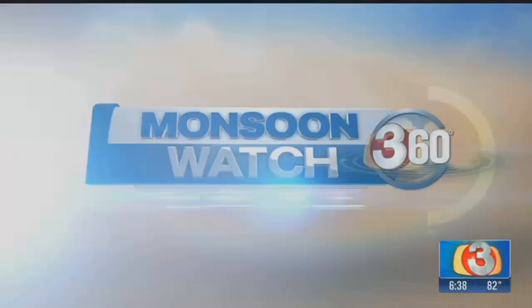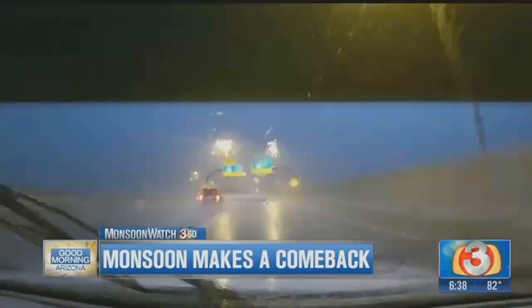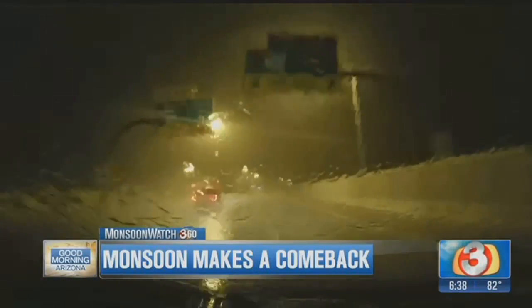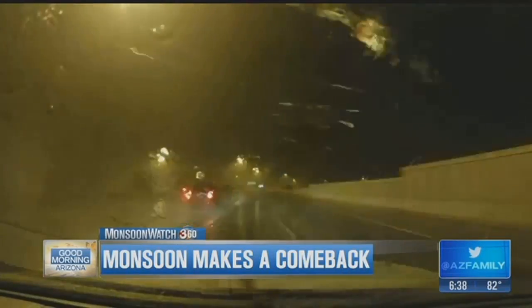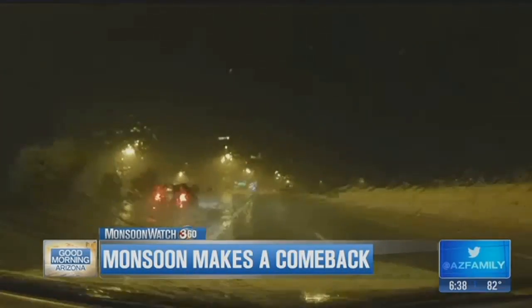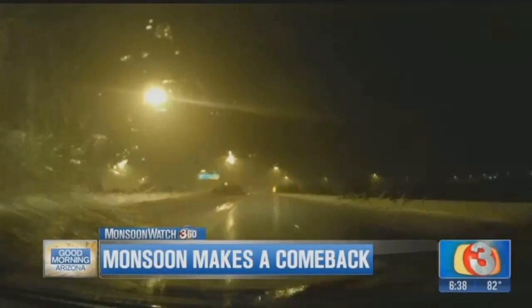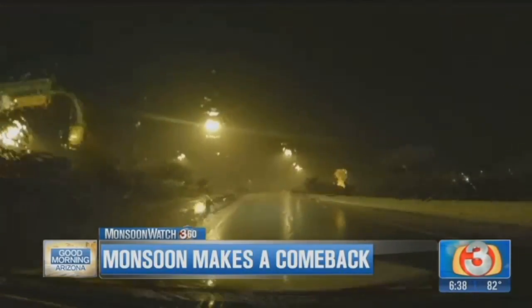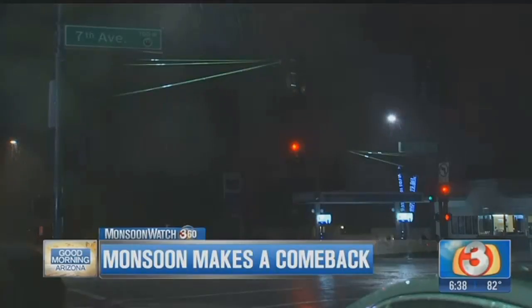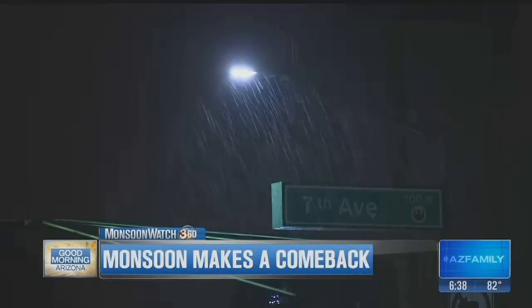Let's talk about what happened yesterday. The clouds started building early in the day and the monsoon returned last night with a vengeance for some folks, some areas of town. This was the drive for one of our crews last night as they drove through all that rain. Windshield wipers on high, that's for sure. And then you can see some of the lightning in the background. Great lightning show last night.